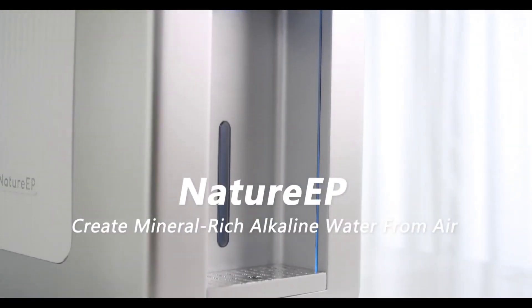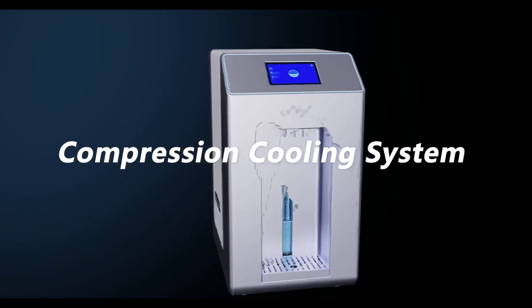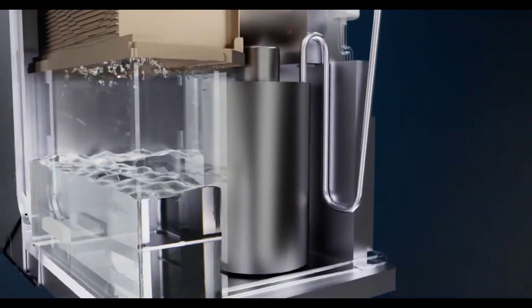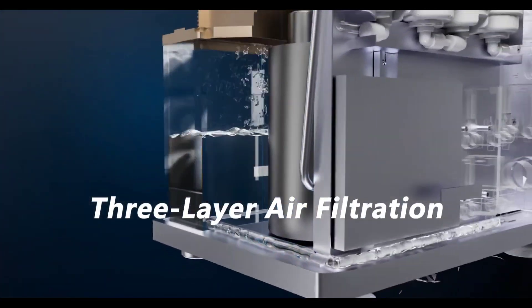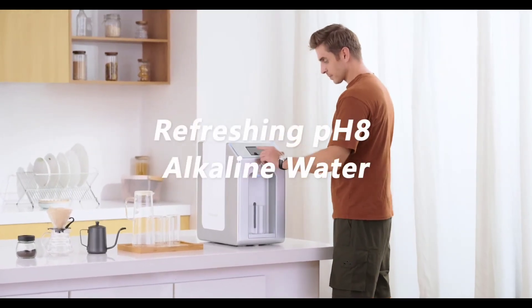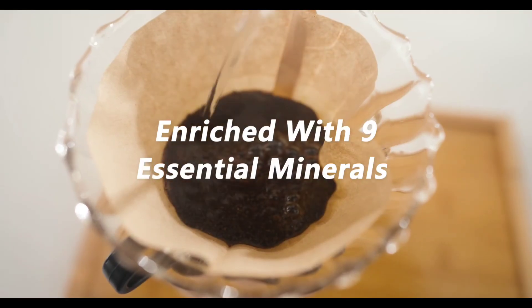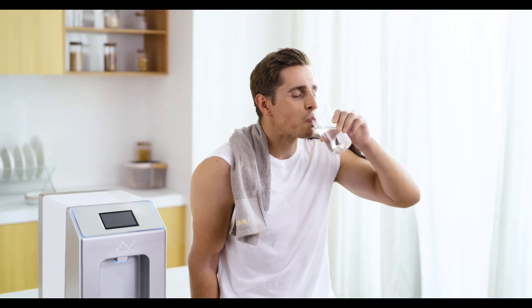We've seen a lot of inventions that turn air into water in this channel before, and here is yet another one. The Nature EP is a revolutionary 4-in-1 water dispenser that harnesses the power of nature to provide you with pure, mineral-rich drinking water. Designed with nanoscale supermaterials, it captures humidity from the surrounding air and rapidly channels it through the patented heat exchanger system for vaporization and subsequent condensation into liquid form. It operates effectively in environments with humidity levels as low as 15 percent, ensuring a reliable source of fresh drinking water worldwide.